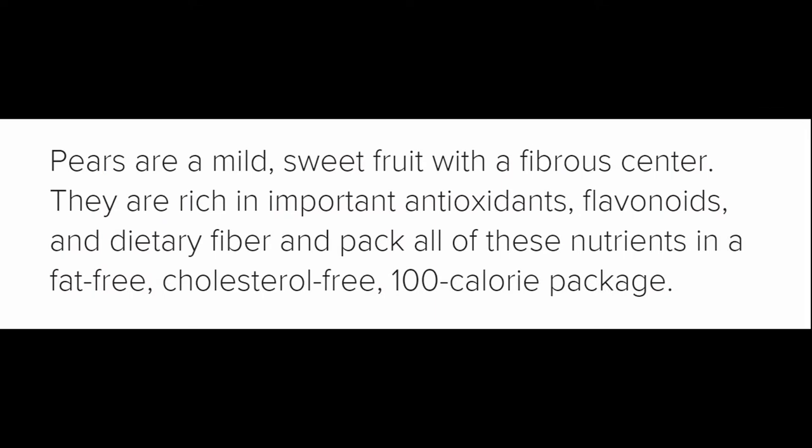Everything you need to know about pears, by Megan Ware, RDNLD, last updated Friday, 5th January 2018. Pears are mild, sweet fruit with a fibrous center. They are rich in important antioxidants, flavonoids, and dietary fiber. And they pack all of these nutrients in a fat-free, cholesterol-free, 100-calorie package.